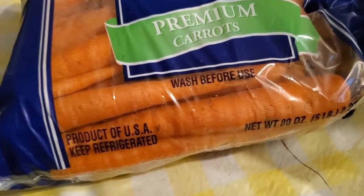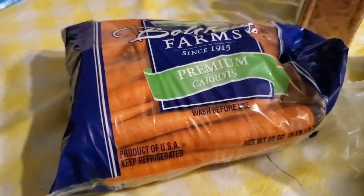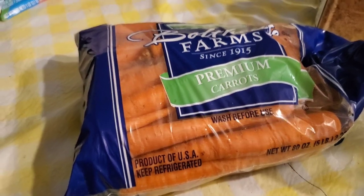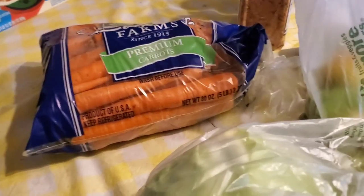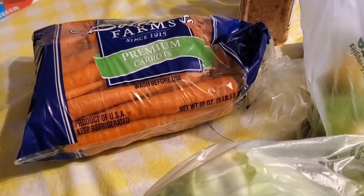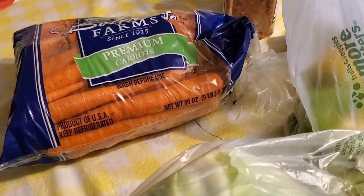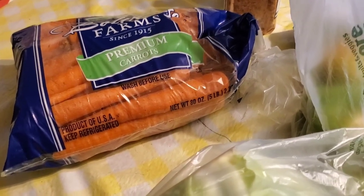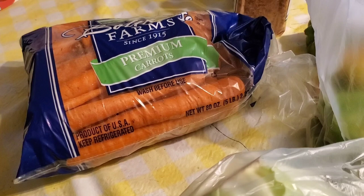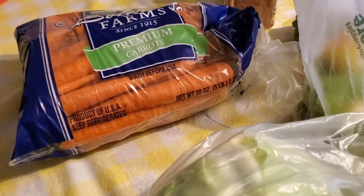I got my cabbage to do my chow chow this week. They had five pounds of carrots on sale for $5.99 — that's probably not cheap but I needed more carrots because I'm going through mine. I also picked up a 10-pound bag of potatoes for $5.99 — that was pretty good.